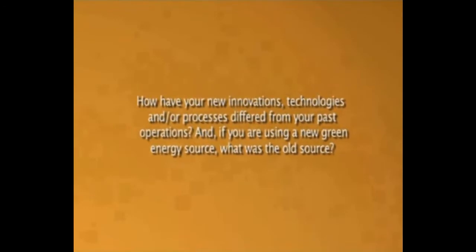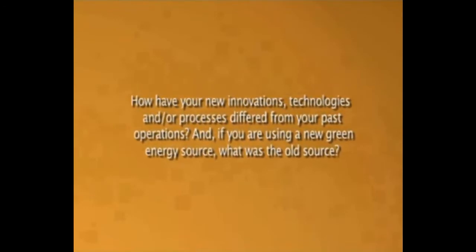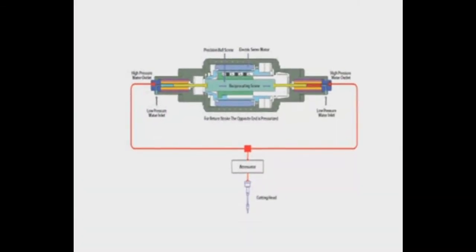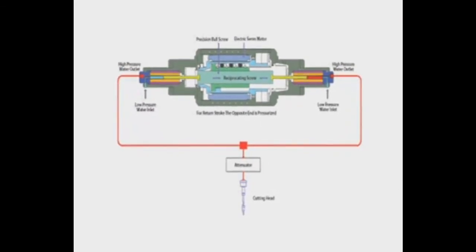If we get the market share which we anticipate to get with the new technology, we will save in the order of 20,000 tonnes of greenhouse emissions and over a billion litres of water. The old source was a hydraulic system, so a typical hydraulic intensifier pump would be about 60% efficient, whereas our technology is about 90% efficient. So therefore, there are very large savings.